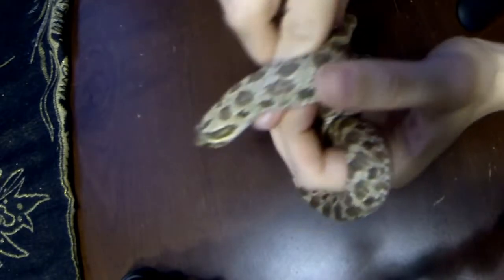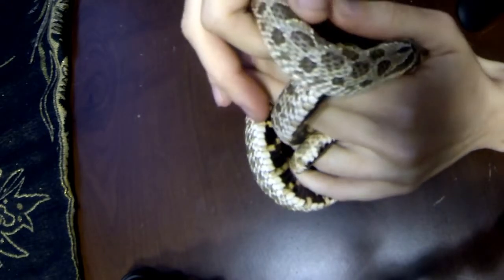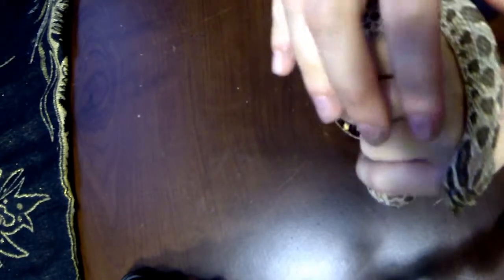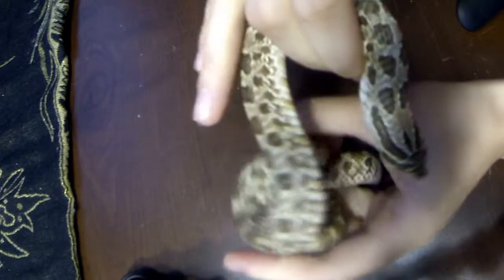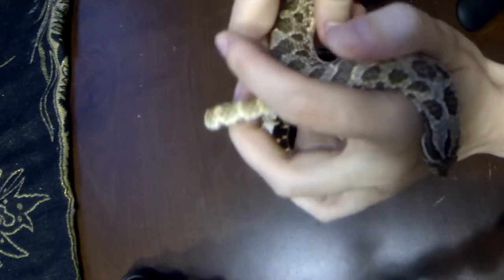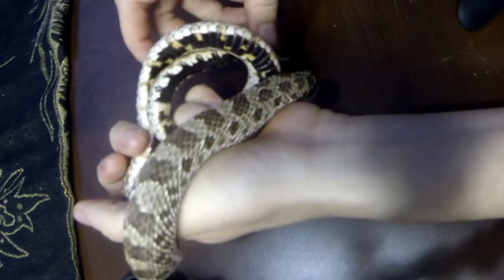He is a western hognose snake, and I think he's really, really cool. He's very active right now, which is good. I'm glad you can see him moving around a little. He's sniffing the air with his tongue quite a bit. I love it when he does that.